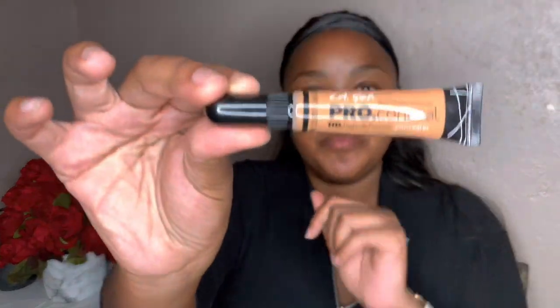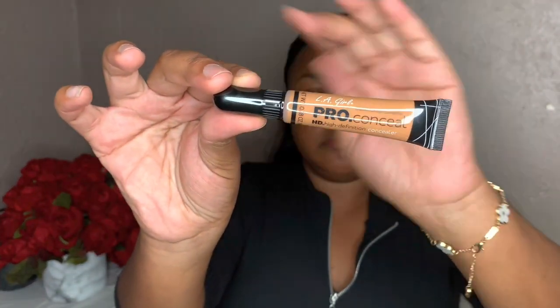Hi glamsters and welcome back to my YouTube video! Without wasting any time, let's get right into it. Today I'll be showing you guys how to get a full face glam using affordable drugstore products.